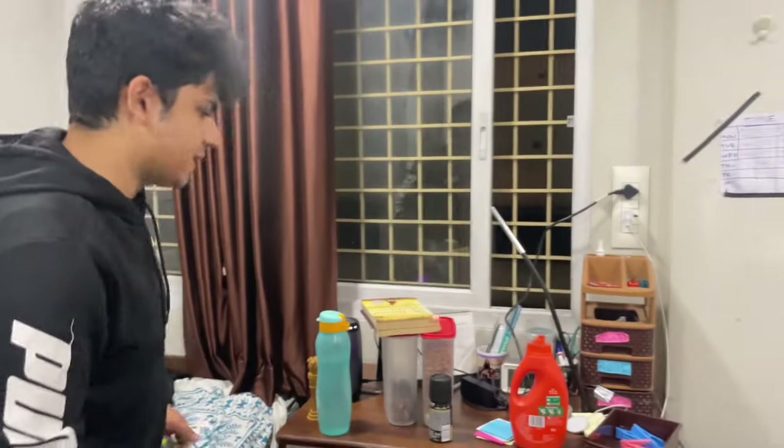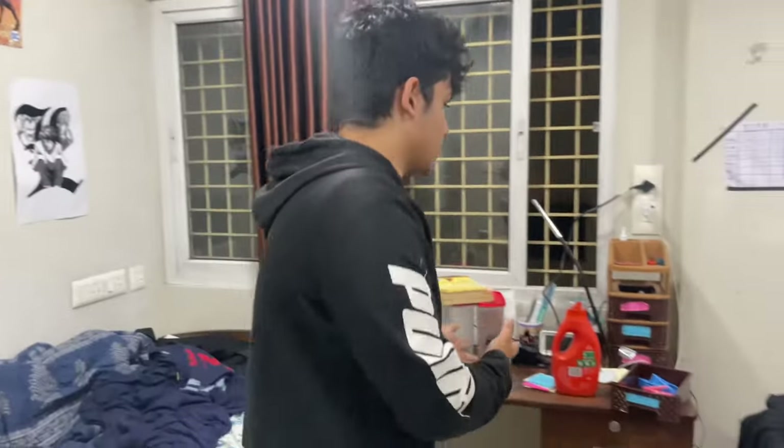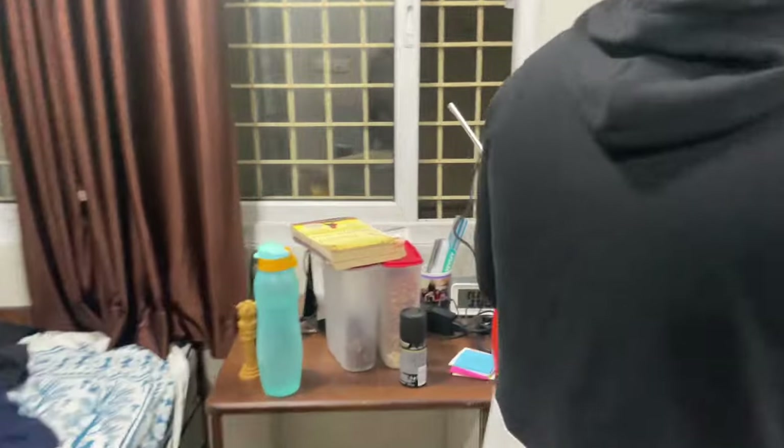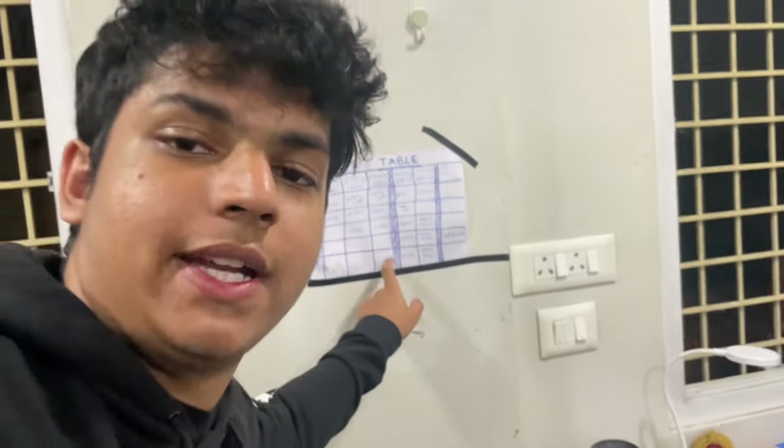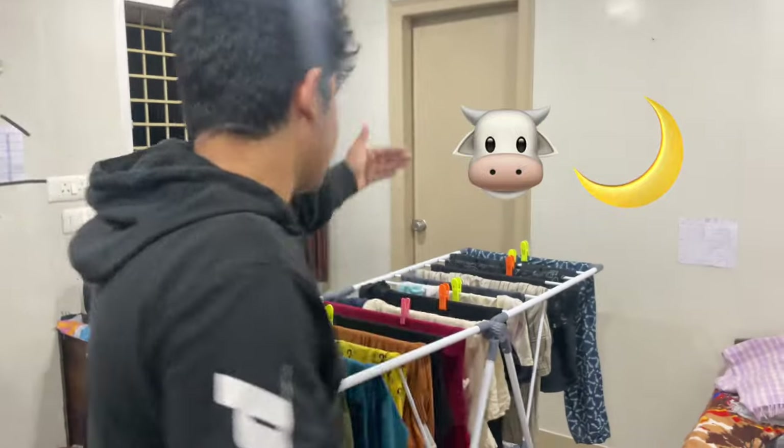Shoutout to my roommate who is shooting this video — thanks to him this video is possible. This is my as-clean-as-ever desk. Coming to this compartment, this is where the dustbin is, and this is my timetable — a handmade timetable. Now we're gonna jump across these clothes to that side.